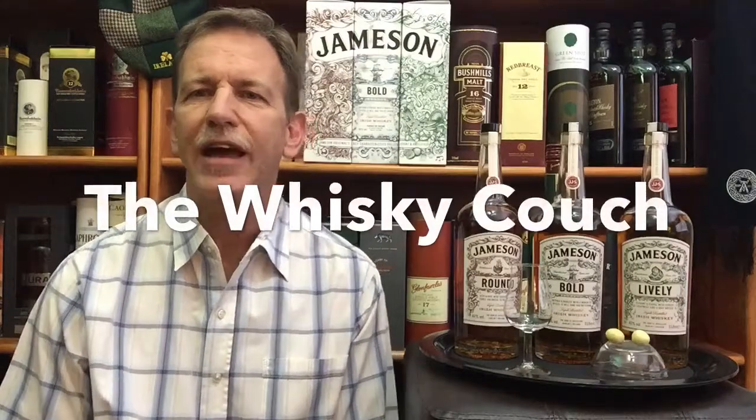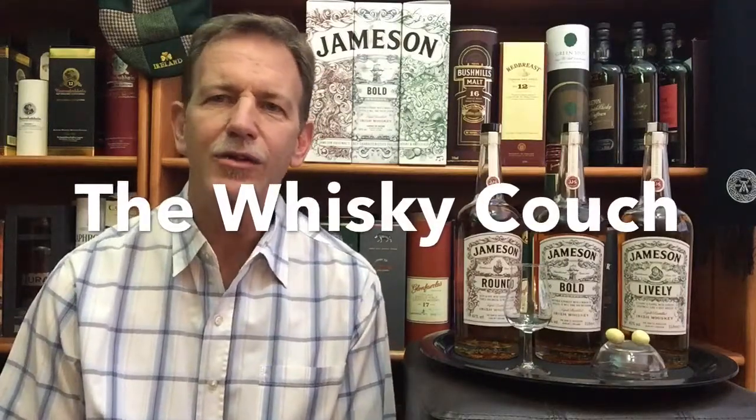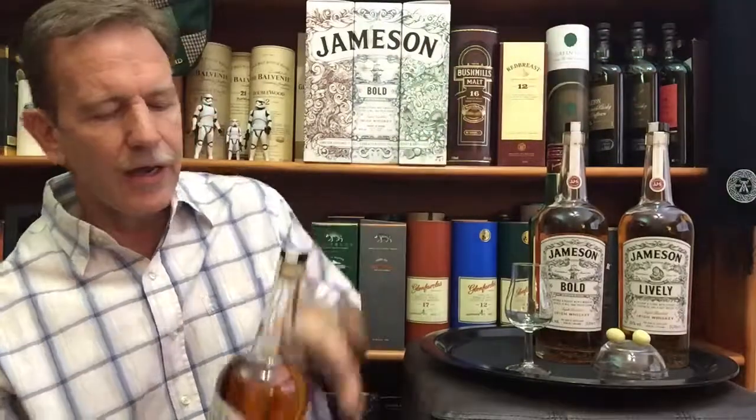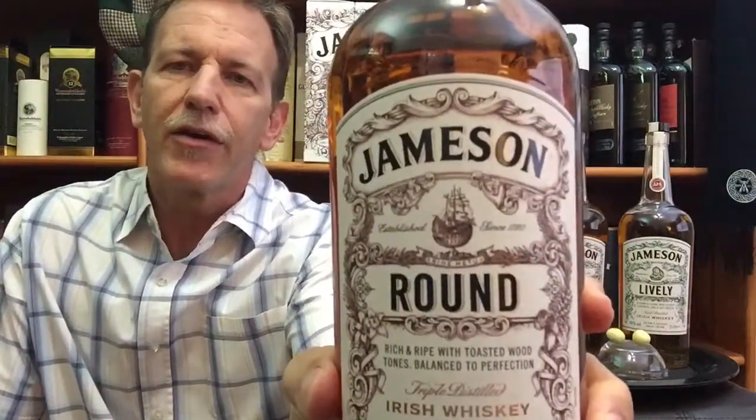Welcome back to the Whiskey Couch with me, Gustav Miller, as your host. Today's whiskey is the third in a three-part series covering the three Jameson Deconstructed bottlings. You can see them here in front of you. I've already reviewed the Bold and the Lively, and today I'm reviewing the Jameson Round.